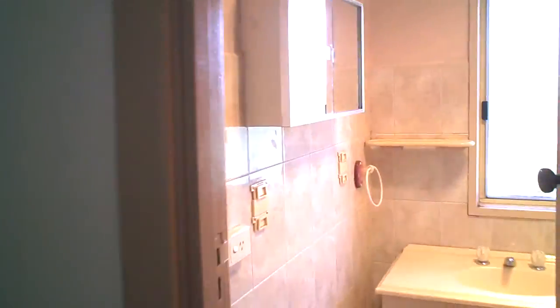Into the bathroom. It's nicely tiled as you can see from the walls here. Vanity units, shower over the bath — it's a bit hard to see but it's there. Plenty of room.